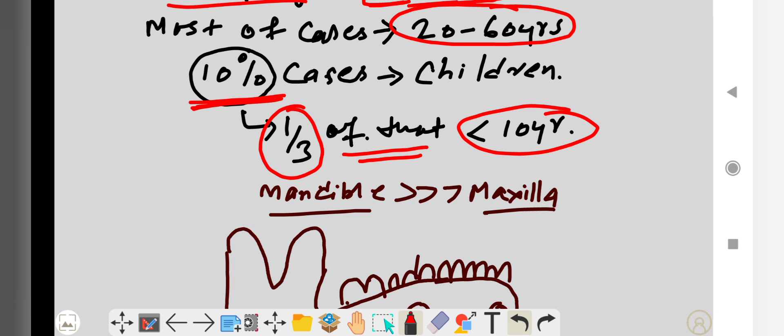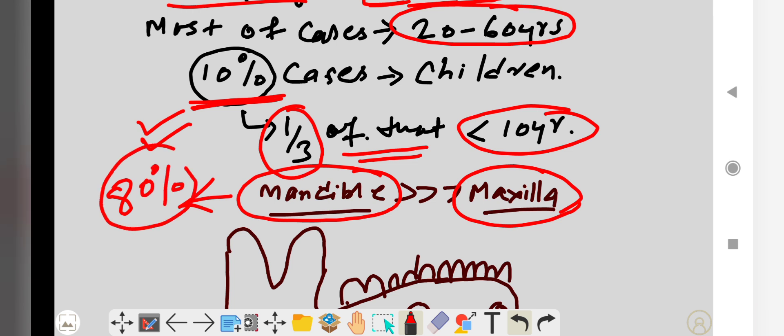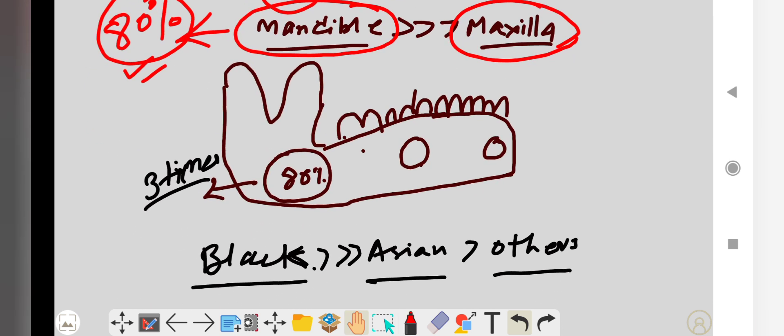Most commonly, ameloblastoma is found more in the mandible compared to the maxilla. About 80 percent of cases of ameloblastoma are found in the mandible, specifically in the ramus and third molar region.